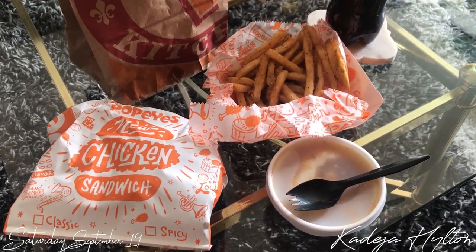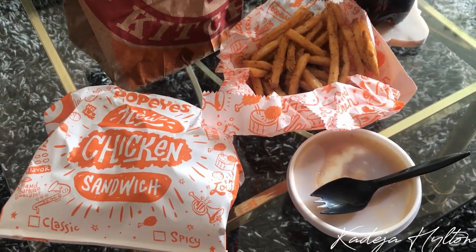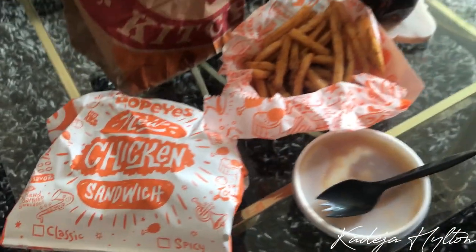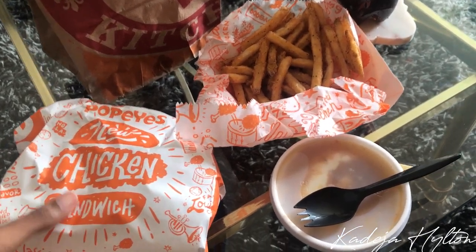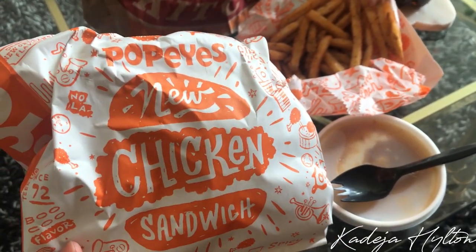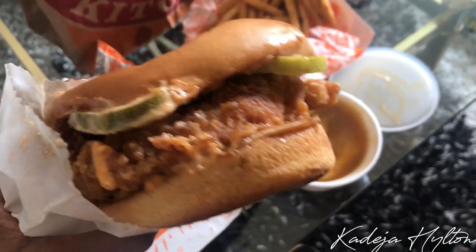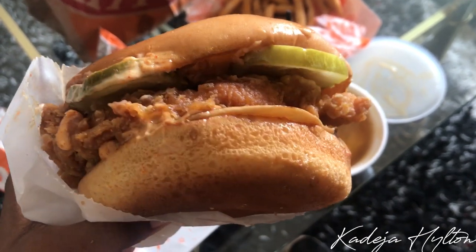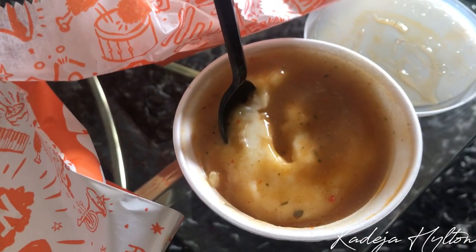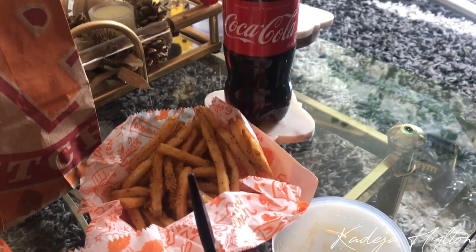My Uber Eats is here — I decided to get some Popeyes. I noticed they finally got the new chicken sandwich in Canada. Everyone in the US went crazy over it, and I believe someone actually got shot over the sandwich, so it better live up to the hype. First impressions: this sandwich is thick. I got the spicy one — you can see the pickles. I also got the mashed potatoes, which Popeyes does best in my opinion, and I have my Coke on deck.